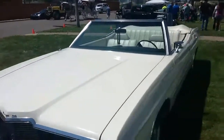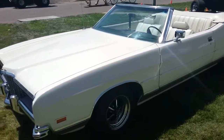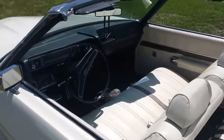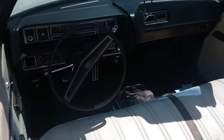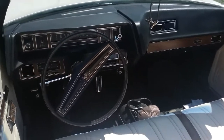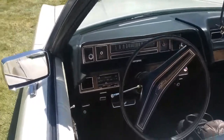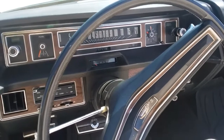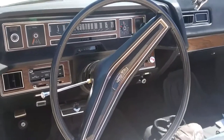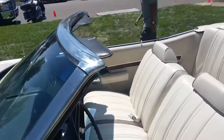So much has been kept to the original. Love that dashboard — it goes up to 120. Real stylish steering wheel. Those seats look original.